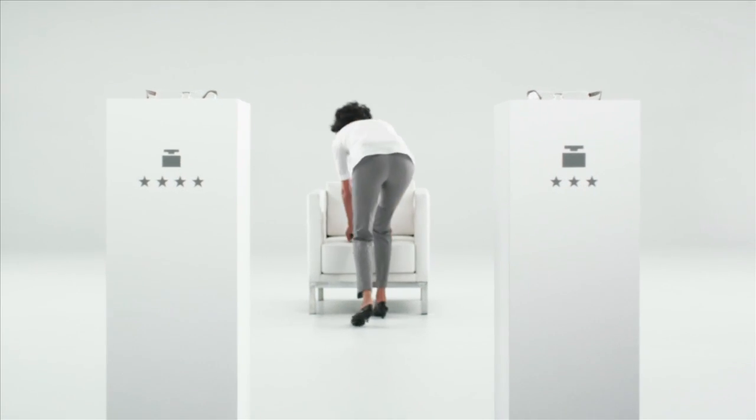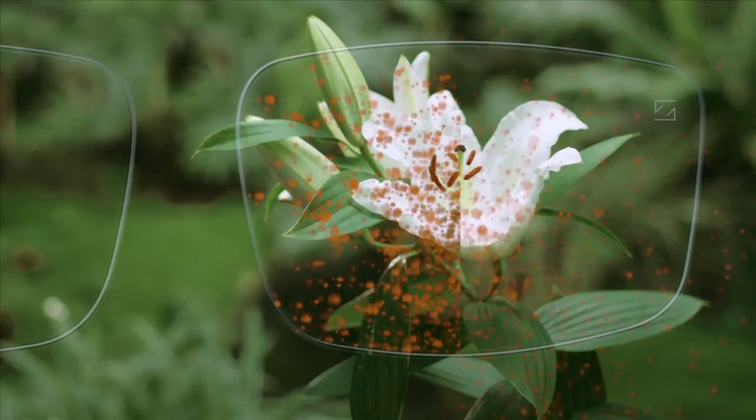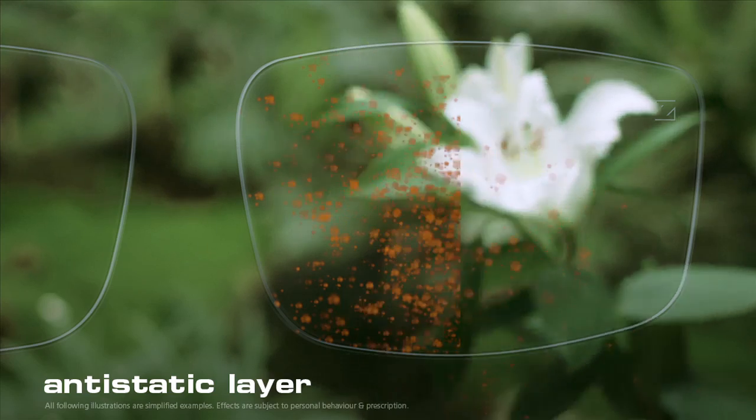It's amazing what a difference the right material makes, isn't it? So, on to our next destination. Zeiss lenses can be made even better by simply coating them. Why don't you blow on the flower and see what happens? What makes the pollen simply slide off on the right-hand section is the anti-static layer, which keeps your glasses from getting dirty.